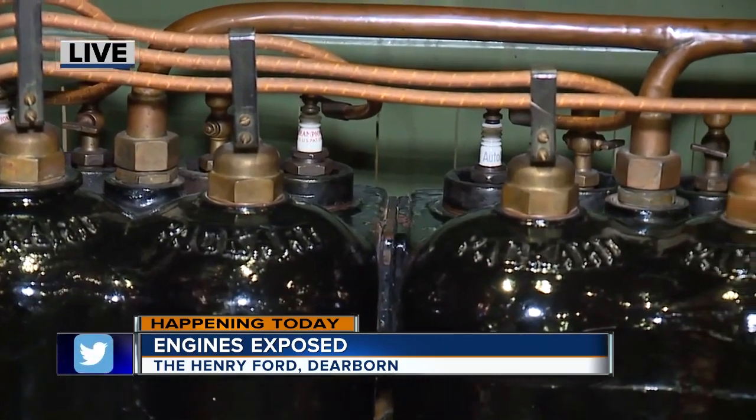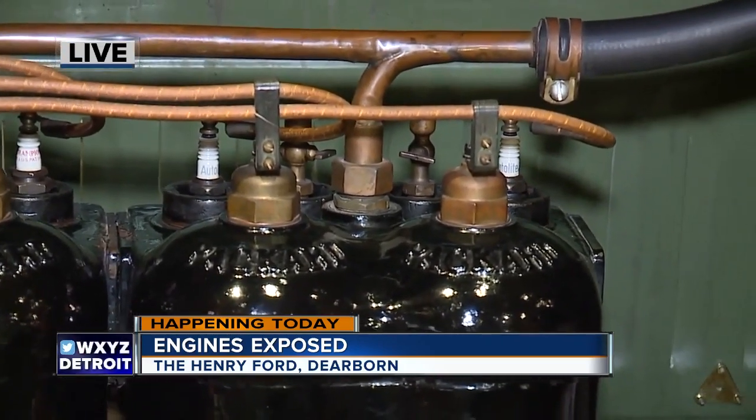It looks so just kind of clean and simple. You can see all the parts — definitely very different than cars today.